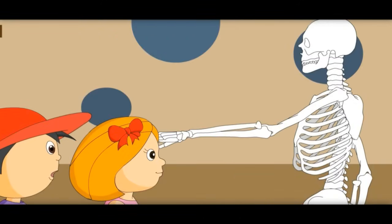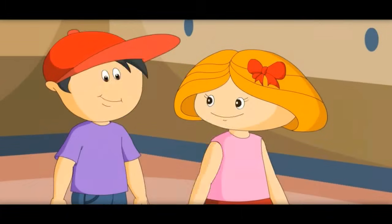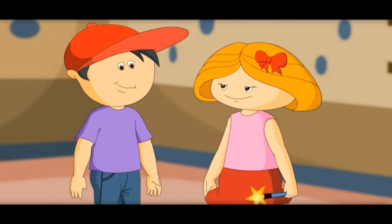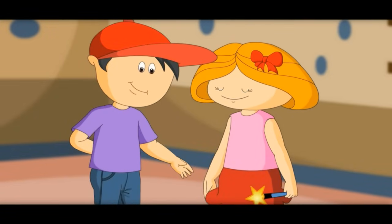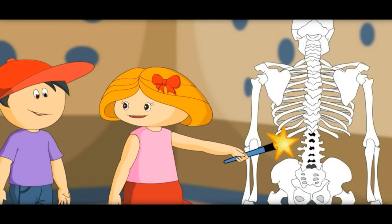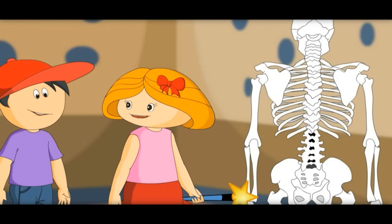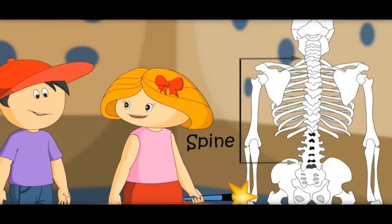What is this bone? This is called humerus. Now see this — touch your back. There is no single bone here. It is made of 33 small bones. It is called the spine. It starts from the bottom of the brain and ends at the start of the bump.